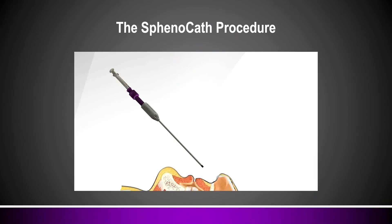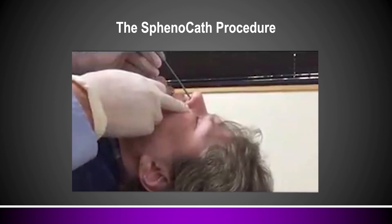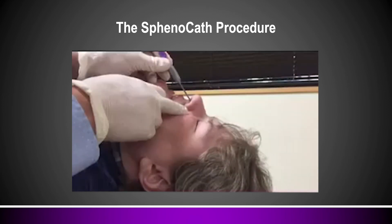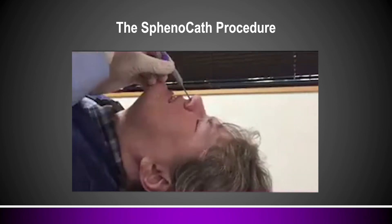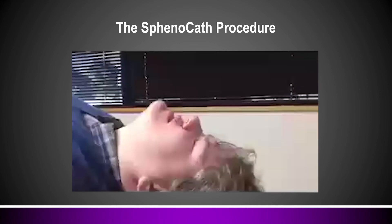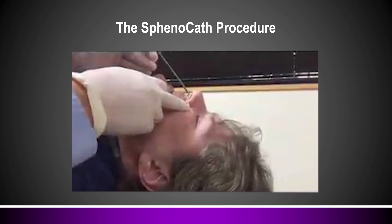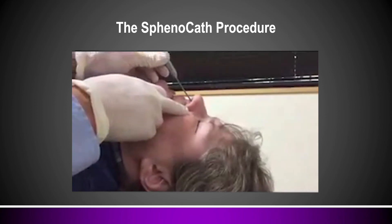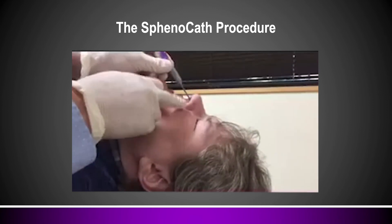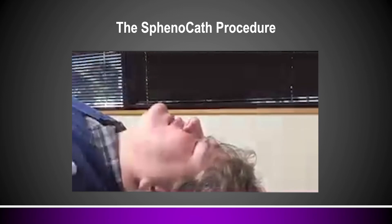This next slide will show you how to do the sphenocath procedure. I'm going to show me actually doing this on a patient of mine — this is Heather, laying on her back with her neck extended. You'll see me enter the catheter in her nostril, take it to the top of her nose, get firm resistance, pull back and collapse the device, deposit my treatment medicine, and slide the catheter out. That whole thing took 11 seconds. We're going to show that one more time: enter the nostril, go to the top of her nose, hit resistance, pull back a half centimeter, collapse the device, drop treatment medicine, and slide the catheter out. Quick and easy — you'll notice she's not wincing in pain; this is generally a very well-tolerated procedure.